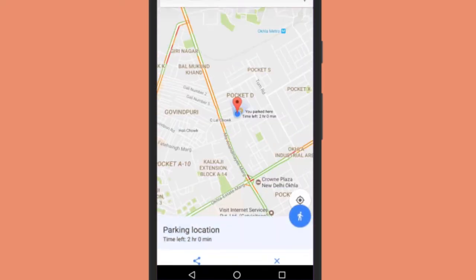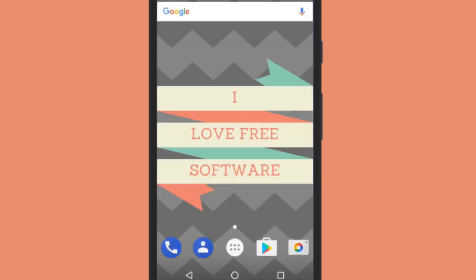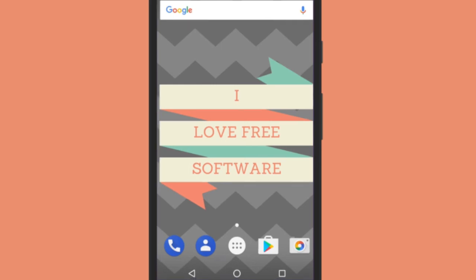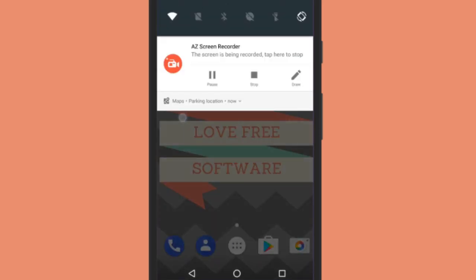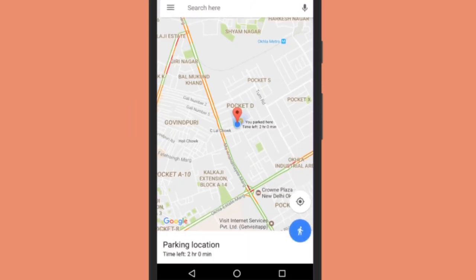That's it — this is how you can save Parking Location on Google Maps. To see the Park Location, scroll the notification bar and there you will see a tab for Parking Location. Just tap on it and it will show you the Park Location on Google Maps.